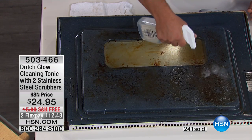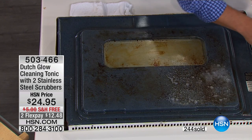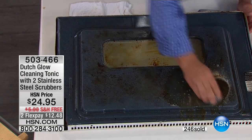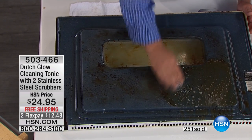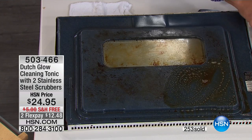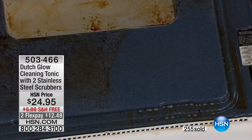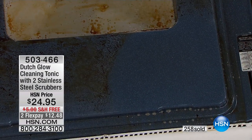I'm going to spray Dutch Glow Cleaning Tonic right onto this oven door, on the burned-on, caked-on food. Then with the stainless steel sponge, you don't need rubber gloves. I'm not wearing a gas mask or a face mask. There are no unpleasant fumes. You can use it in the bathroom to break down hard water scale and soap scum. You can use it on your grout lines and tile in the kitchen. Look at the difference on that oven door — if you use it for that alone, it's worth it just for that job alone.